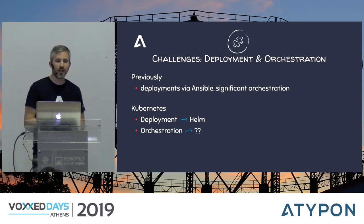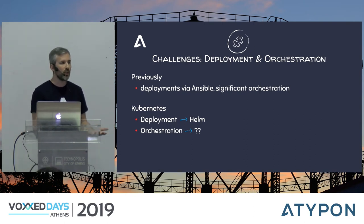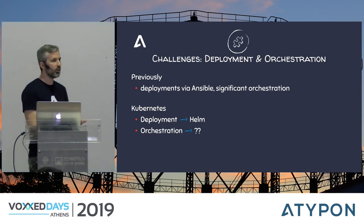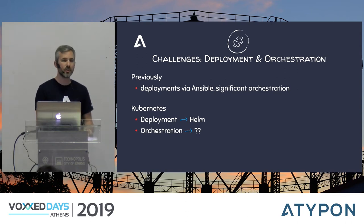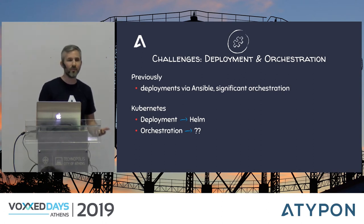We were surprised to find that Kubernetes offers nothing in terms of the orchestration we did with Ansible, and neither does Helm. So we went to the community and asked how they orchestrate. They told us: you don't deploy the database first and wait — you just deploy everything together and eventually it works. I was shocked. I was ready to say some unkind words about them not knowing anything about production — but I was wrong.